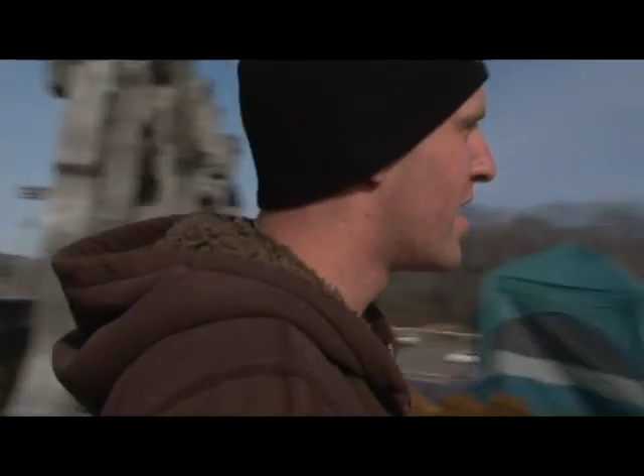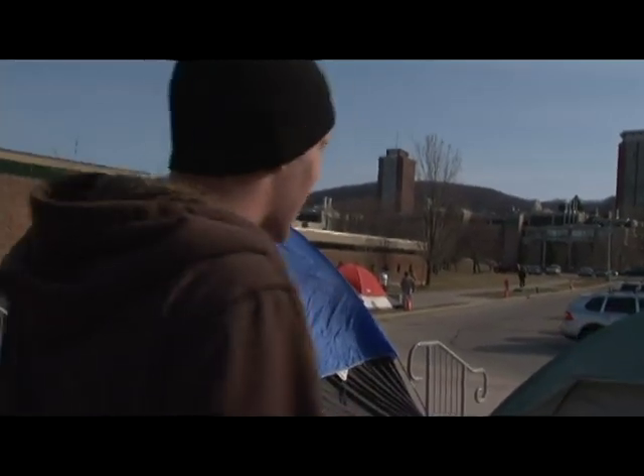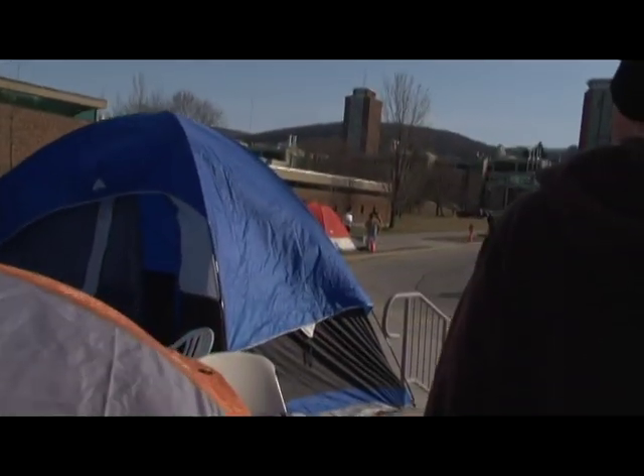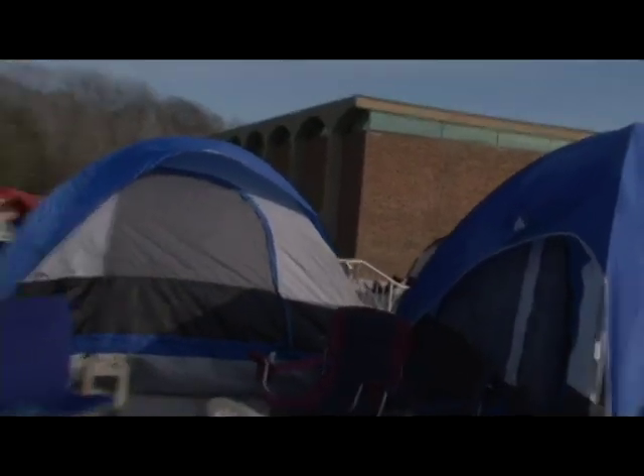Alright, so welcome to my crib. This here is our tent section. As you can see, we got like the fourth and fifth tents in line. We set this up to have like a kind of common room, homey area type feel.